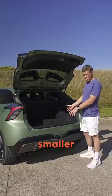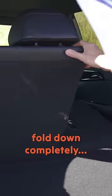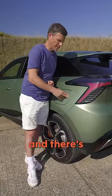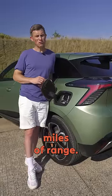While the boot is slightly smaller than similar cars, it's still big enough and the rear seats do fold down completely flat. You can get it with rear wheel drive or all wheel drive and there's three different battery sizes with up to 323 miles of range.